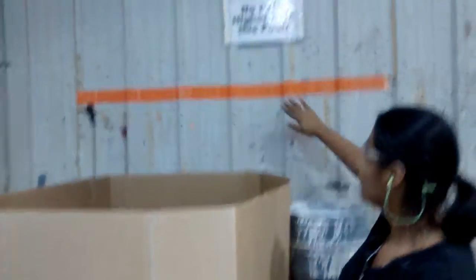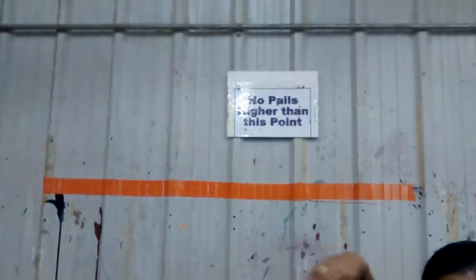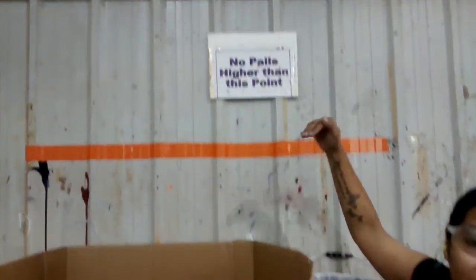So the improvement we made today, we taped it to the wall, so now it's more visible, and we put the sign higher, so people know that they should not go above that.